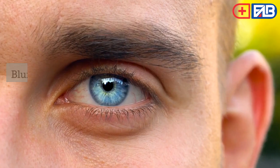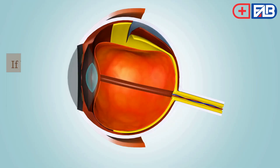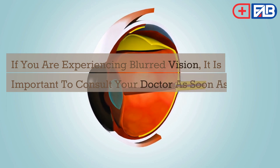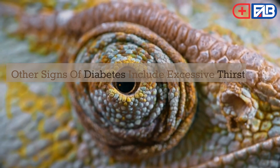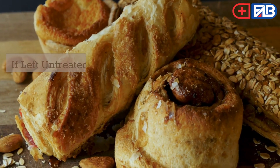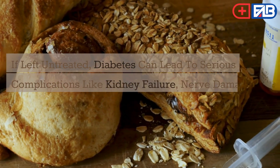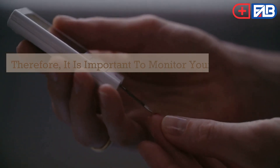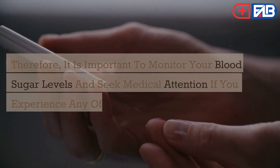Blurred vision is one of the most common signs of diabetes. If you are experiencing blurred vision, it is important to consult your doctor as soon as possible. Other signs of diabetes include excessive thirst and urination, fatigue, and weight loss. If left untreated, diabetes can lead to serious complications like kidney failure, nerve damage, and heart disease. Therefore, it is important to monitor your blood sugar levels and seek medical attention if you experience any of these symptoms.